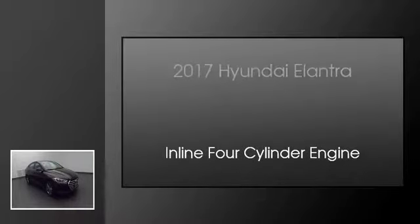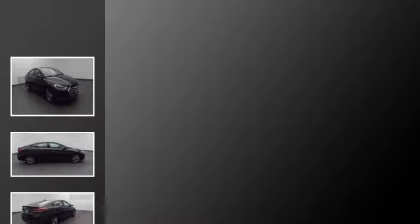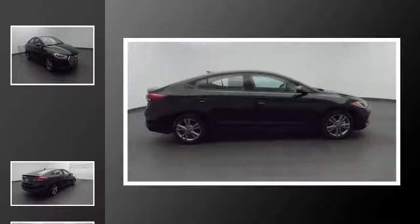This is a 2017 Hyundai Elantra. This four-door sedan has an automatic transmission and an inline four-cylinder engine.